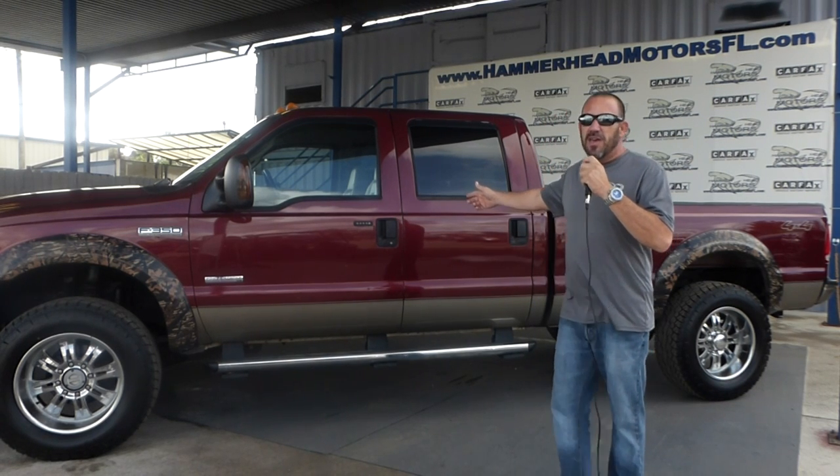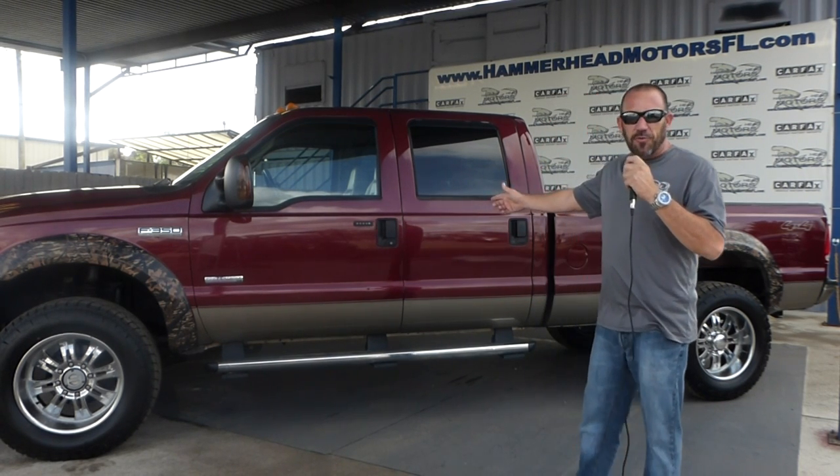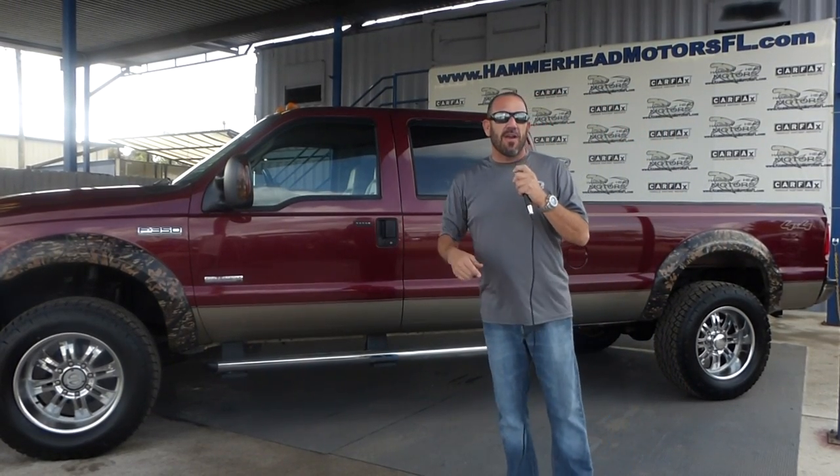Just like this truck I've got here behind me. It's a 2005 F350 XLT crew cab diesel. We just put brand new tires on it. That's how we roll here at Hammerhead Trucks.